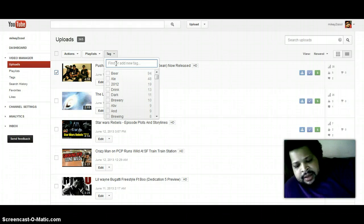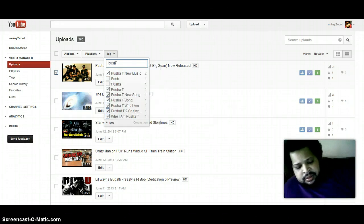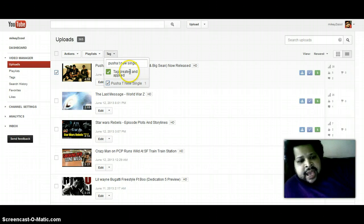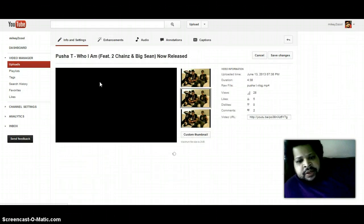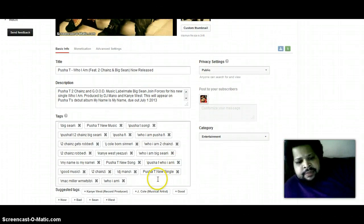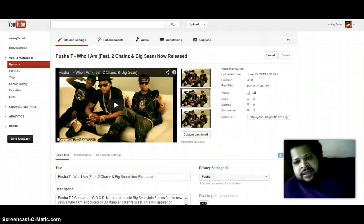I'm going to add 'Pusha T new single' as a tag, then create that tag. It says 'tag applied and created.' If you want to check that the tag actually went through, go and check the video — and there it is, 'Pusha T new single' is there. That is basically my quick fix, and you can go back to your video manager and see that the video is still monetized.